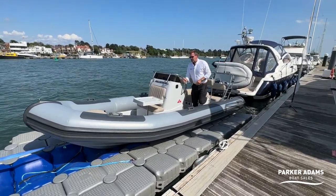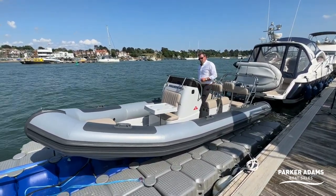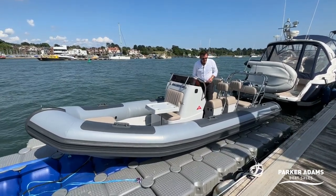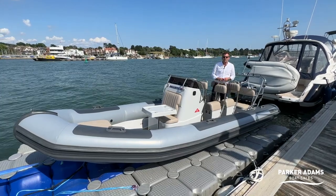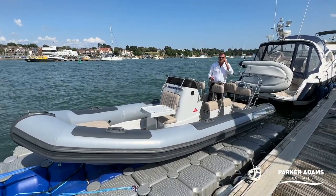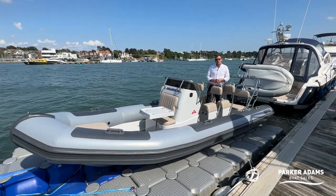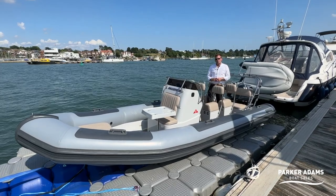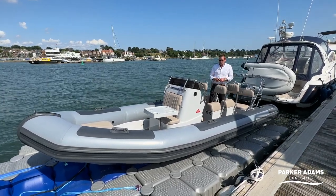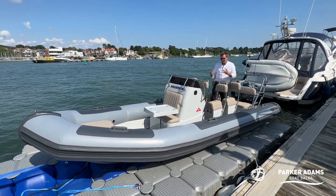It was originally sold by JBT Boat Sales at Trafalgar Wharf in Portsmouth, not far from here. The engine is a Yamaha 130 — 130 horsepower — which pushes this boat to well over 40 knots. It's a very quick but also very capable small boat.